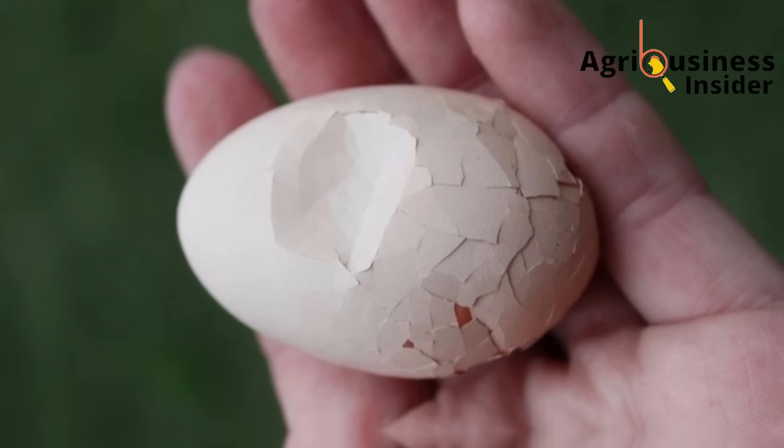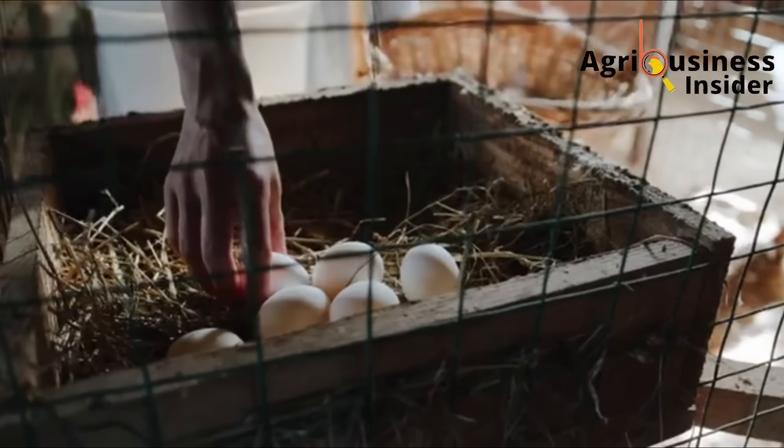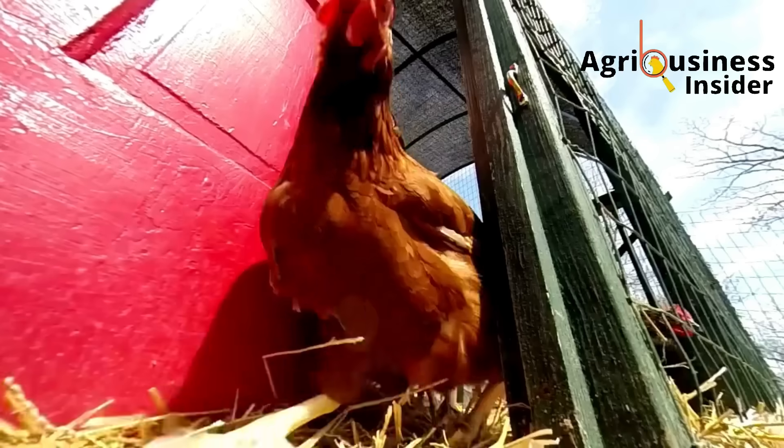Some of the eggs have very thin shells. Some days, your best laying hen skips laying altogether, and it just doesn't make sense — because you're doing everything right. You're not alone.